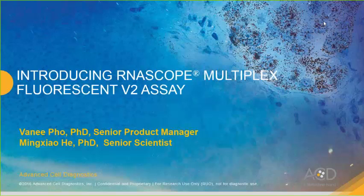Good morning, good afternoon, everybody. Thank you for joining our webinar. Today's webinar is about introducing RNA-SCOPE Multiplex Fluorescent Version 2 Assay.